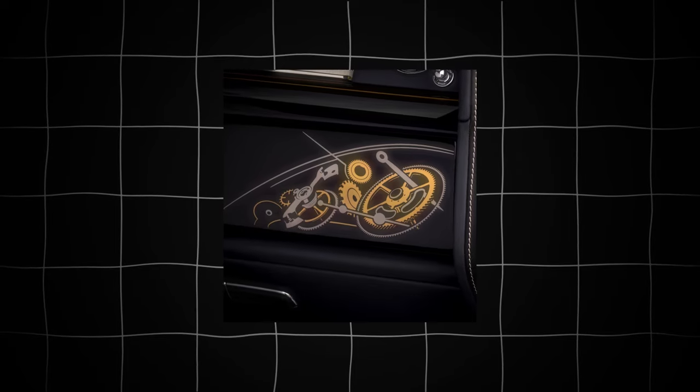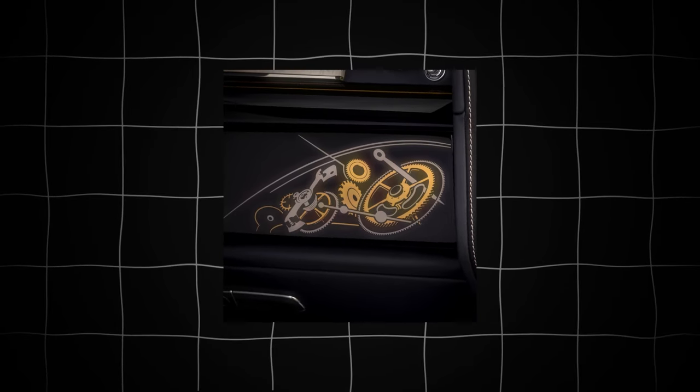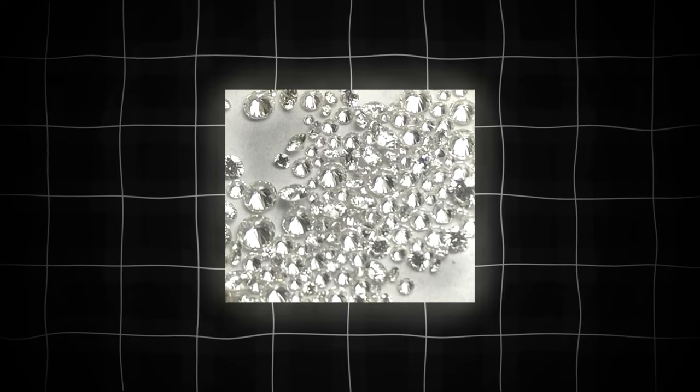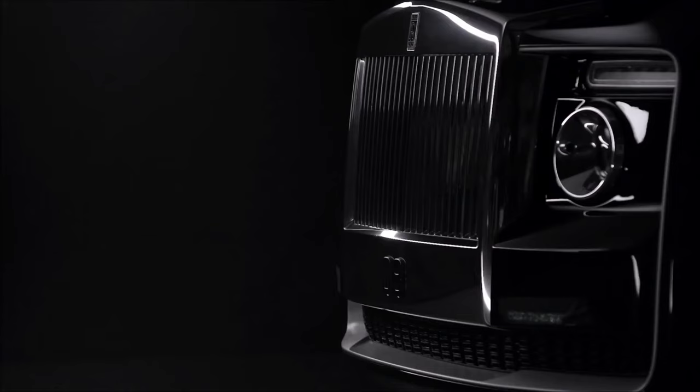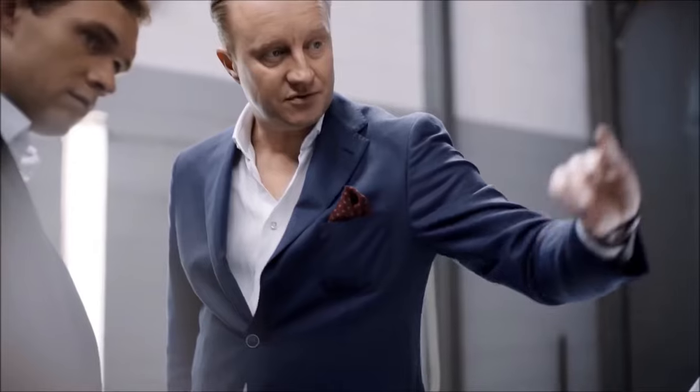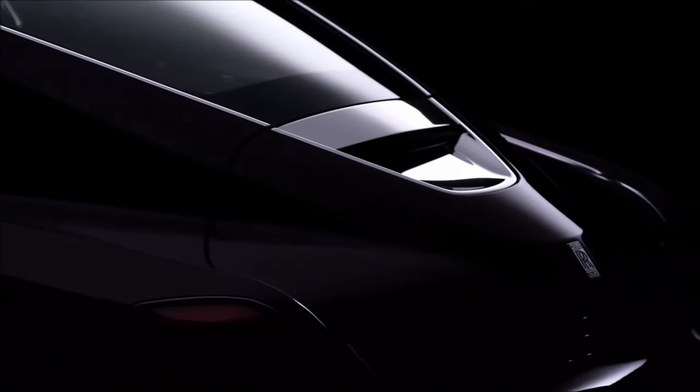The brand's personal bespoke team hand-assembled the Swept Tail's opulent finishing touches. For example, the convertible Horology Phantom model clock was encrusted with over 150 individual tiny diamonds. It's hyper-exclusive patronage on a completely different level from even the most elite luxury car makers.